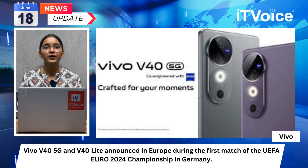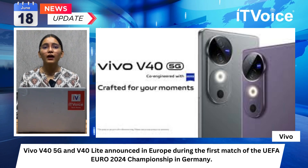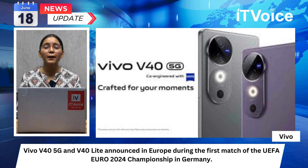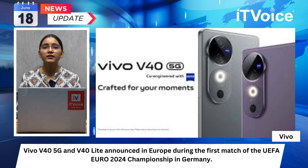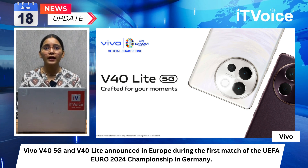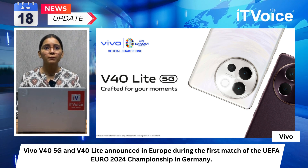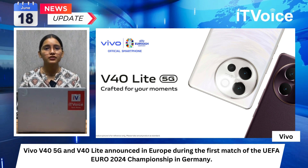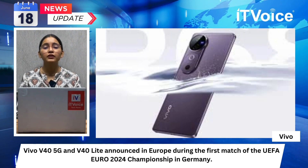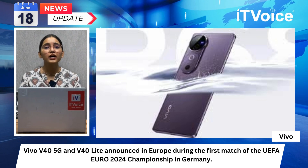The Vivo V40 5G and V40 Lite were announced in Europe during the first match of the UEFA Euro 2024 Championship in Germany. The V40 features a 6.78-inch 1.5K AMOLED screen with a 120Hz refresh rate and peak brightness of 4500 nits, powered by Snapdragon 7 Gen 3 SoC with 12 GB of RAM. It is equipped with a 50-megapixel main camera with OIS, a 50-megapixel ultrawide, and a 50-megapixel front camera, uses Zeiss optics, and has an Aura Light with smart lighting temperature adjustment. It carries an IP68 rating, a 5500 mAh battery with 80-watt fast charging, combining rapid charging with high energy density.